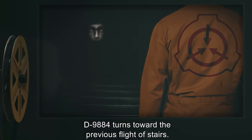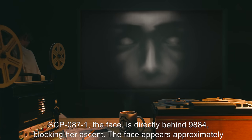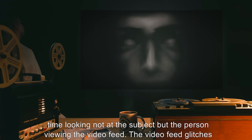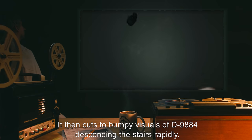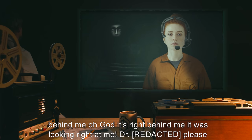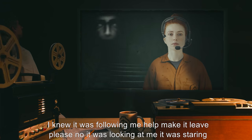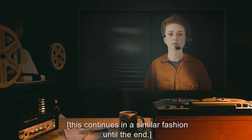D-9884 turns towards the previous flight of stairs. D-9884 screams. SCP-087-1, the face, is directly behind D-9884, blocking her ascent. The face appears approximately 30 centimeters from the lens of the camera, its eyes fixed directly on the lens — this time looking not at the subject, but the person viewing the video feed. The video feed glitches and freezes for four seconds, accompanied by a static-like screeching noise from the audio feed. It then cuts to bumpy visuals of D-9884 descending the stairs rapidly. D-9884, panicked and hysterical: It's been following me. This whole time it's been right behind me. Oh god, it's right behind me. It was looking right at me. Please do something. Please, please help me. I knew it was following me. Help, make it leave. It was staring at me. It knew I was here. It's been watching me this whole time. Oh god, please help me. D-9884 continues to scream and plead hysterically as she rapidly descends the staircase.